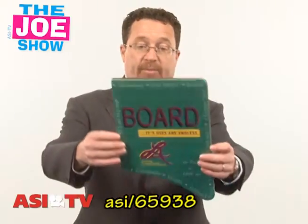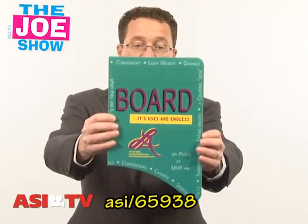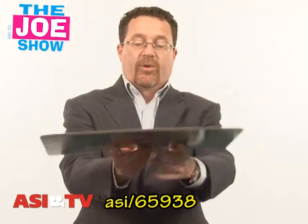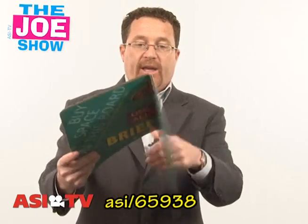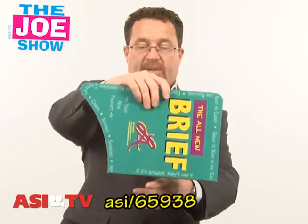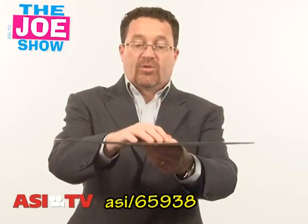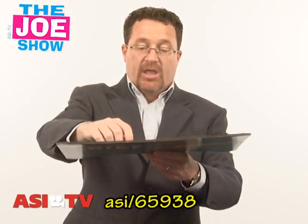We're going to start with this one. This is a corrugated cardboard desk — it's called the Briefboard. The user can put it in a laptop bag, pull it out when they're at an airport waiting to take a flight, and now they have a surface to put their laptop on and do some work. Also, if they want to do some puzzles — word puzzles, Sudoku — they have a place to write.